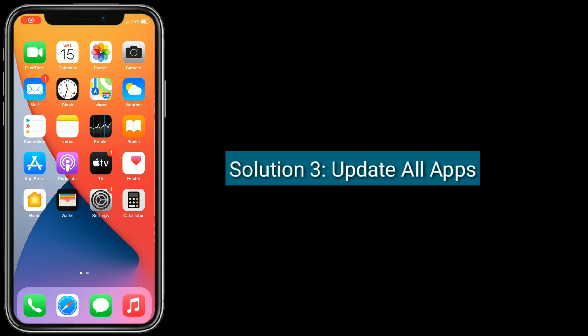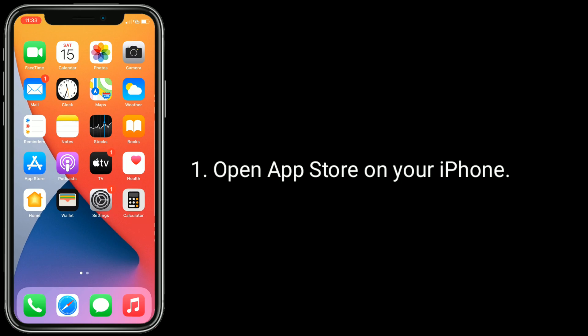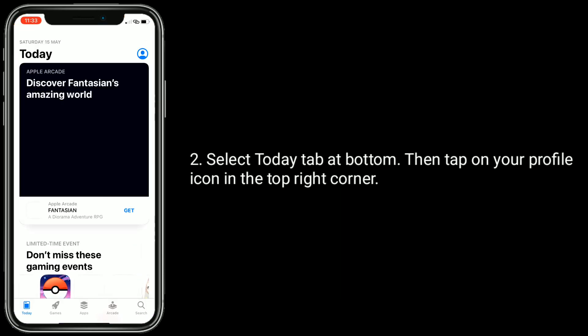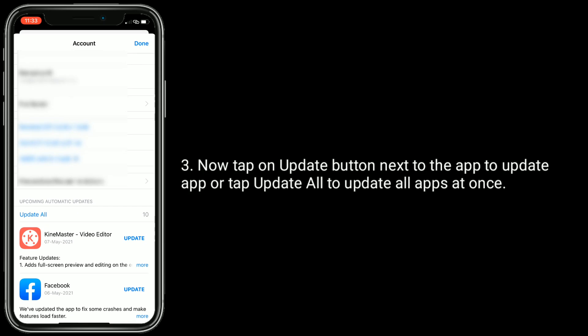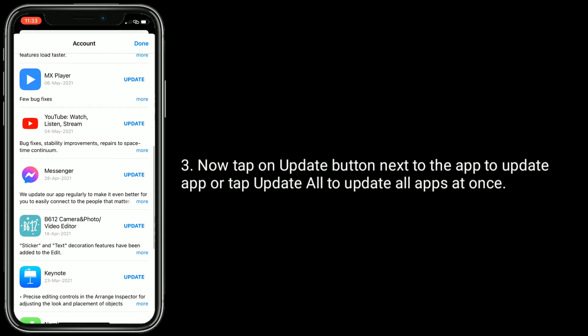Solution 3: update all apps. Open the App Store on your iPhone, select the Today tab at the bottom, then tap on your profile icon in the top right corner. Now tap on the update button next to the app to update it, or tap Update All to update all apps at once.